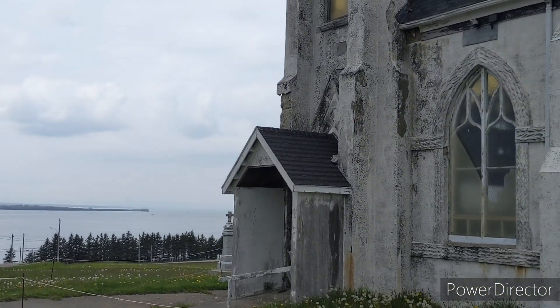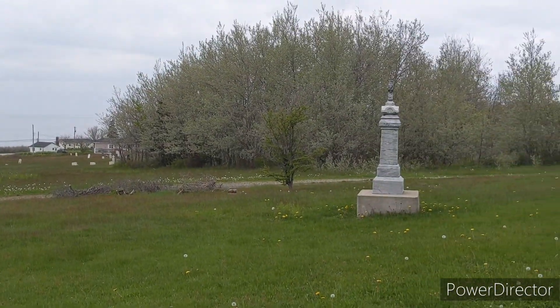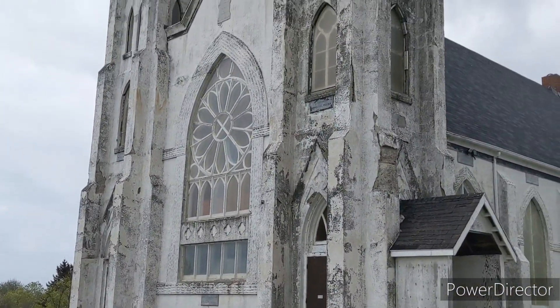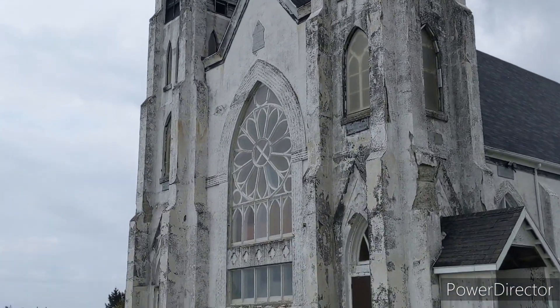I'm gonna walk around the front and take a little footage from the front end of her. Here's the front view — this place is huge. Amazing.